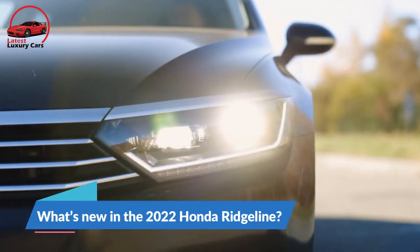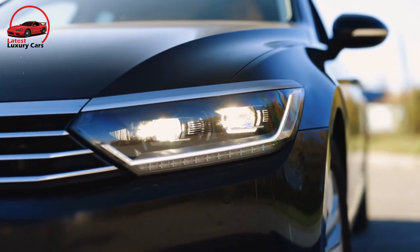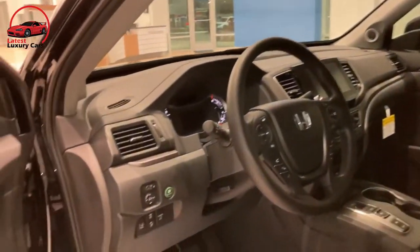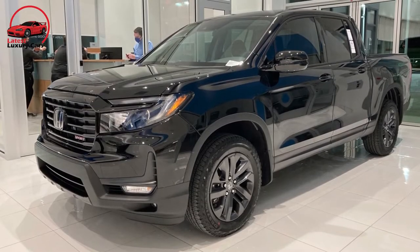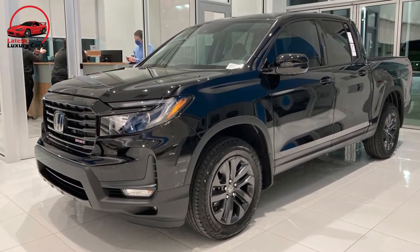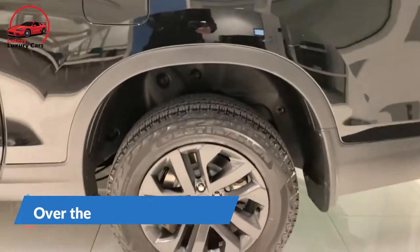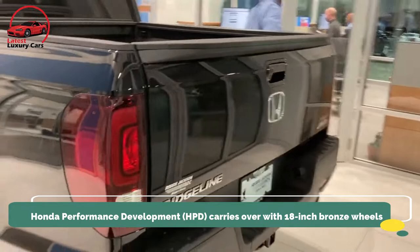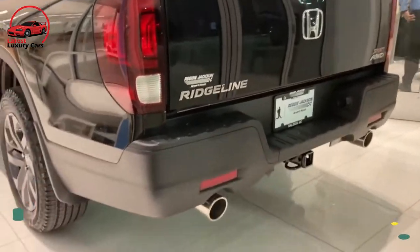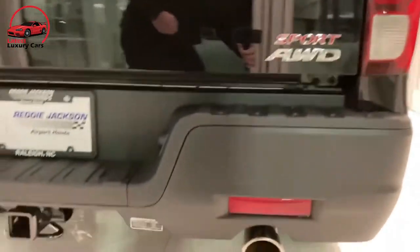After last year's refresh, the 2022 Ridgeline carries over unchanged except for a new paint color. The Ridgeline's blunt nose and broad grille give it more truck presence than its predecessor. Twin exhaust pipes add some growl, while the square wheel arches and an appearance package from Honda Performance Development carries over with 18-inch bronze wheels and big black fender flares.